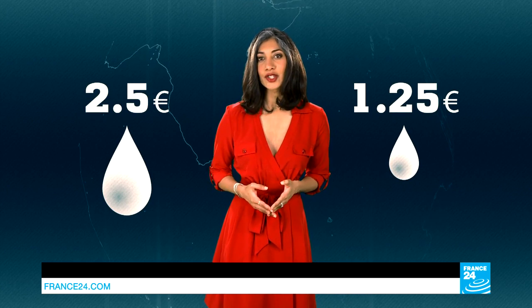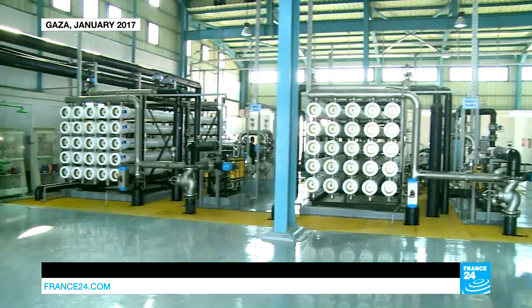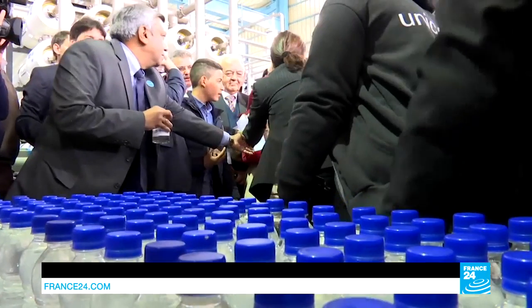Look closer, though, and you'll notice all these countries have something in common: they're rich, and desalination is expensive. The average cubic meter sells for two and a half euros — that's twice as much as retreated sewer water or rainwater. Israel's neighbor, Gaza, got a new desalination plant in January 2017, financed by the European Union and UNICEF. It cost 10 million euros, but it won't be enough to solve the territory's water crisis.